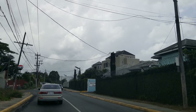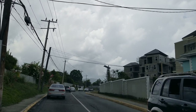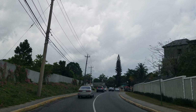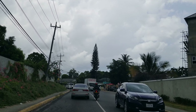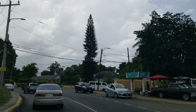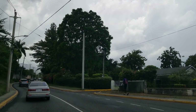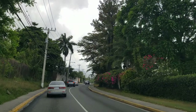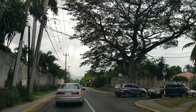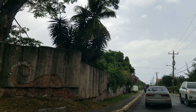We're on Barbican Road and as you can see there are a lot of developments going on — more apartments being built on the right. We're now turning right onto Ligany Avenue.